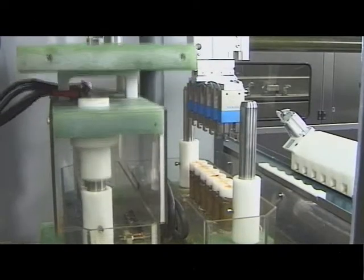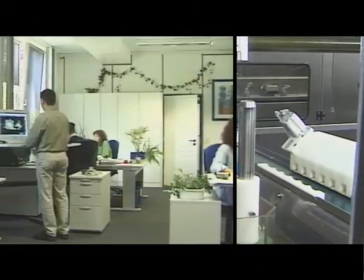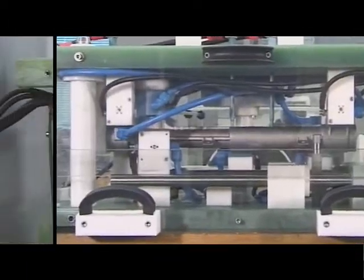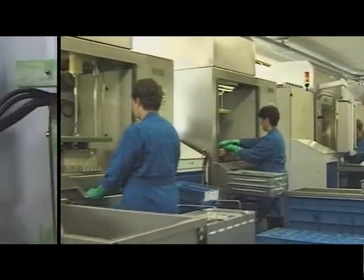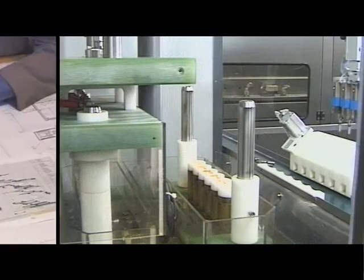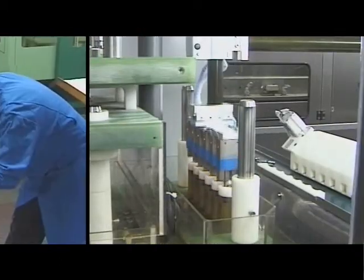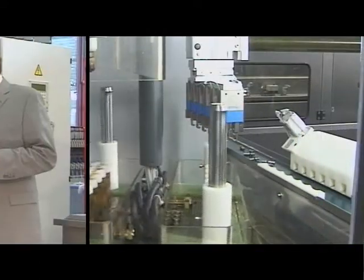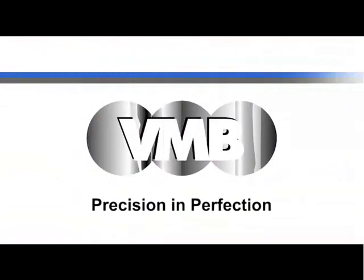Deburring, shaping contours, marking, sinking — the ECM technique is our specialty. We build machines and fixtures for electrolytic deburring and precision machining of metal precision parts. We offer comprehensive system solutions matched to your requirement. Your machining task is our challenge. VMB. Precision in perfection.